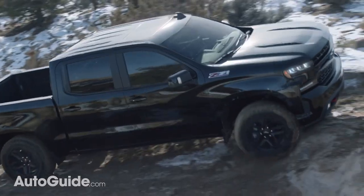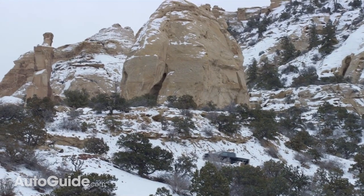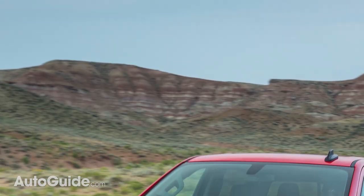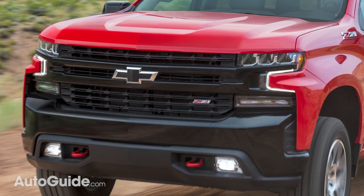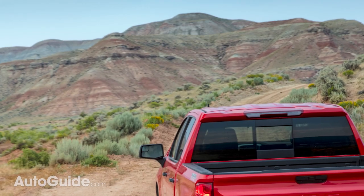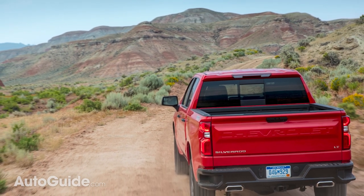For example, the LT Trail Boss package gets dual-zone automatic AC, passive keyless entry, and a leather-trimmed tilt and telescopic steering column, all of which are unavailable in Custom trim. The Custom Trail Boss comes standard with a 4.3-liter V6 engine that produces 285 horsepower and 302 pound-feet of torque, while the LT Trail Boss starts with a 5.3-liter V8 that gives you 355 horsepower and 383 pound-feet of torque. However, you can option that up to a 6.2-liter V8 with 420 horsepower and 460 pound-feet of torque. Chevy says the maximum payload is 1,770 pounds and the top towing capacity is 9,300 pounds.